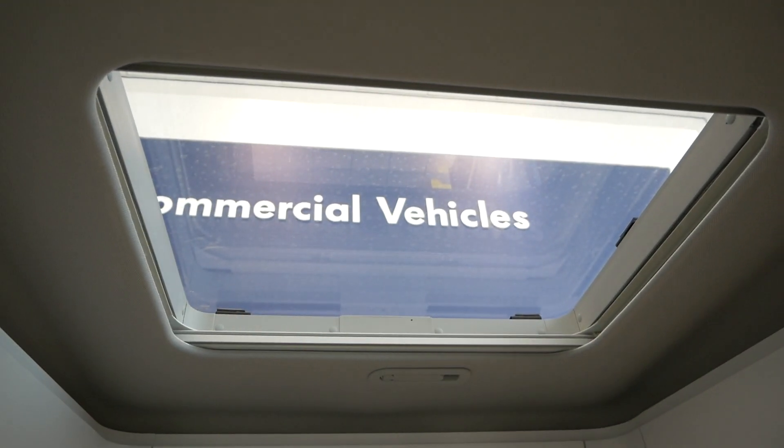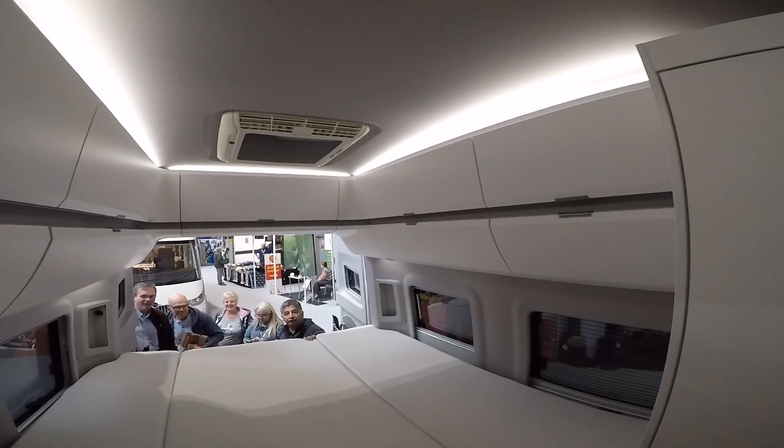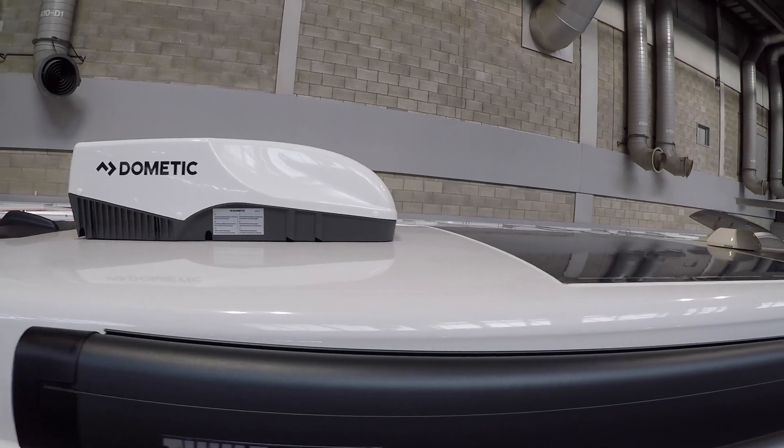Alan has asked about the air conditioning in the California Gran — we're in a California Gran now and we'll show you the roof vent in a moment. He's asking whether the air conditioning affects the skylights, and it does. The air conditioning unit actually sits above the rear skylight, so you lose that skylight completely. It's a bit like a sandwich — one half of the unit is below, one is above, and it comes over where that light actually is.